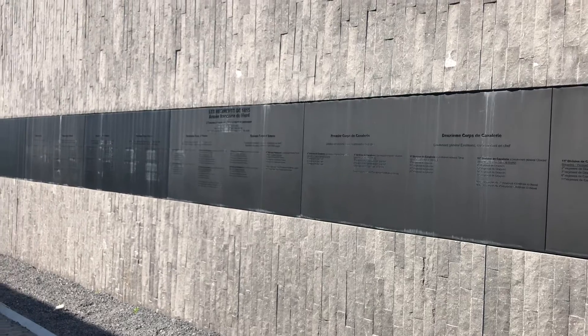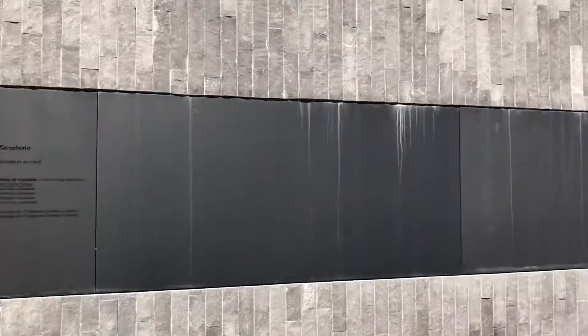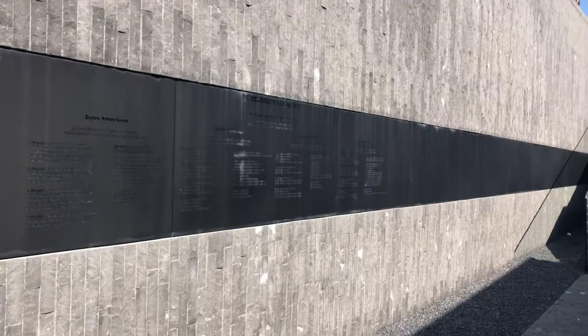There's the French Army of the North. Anyway, just to give you some sort of idea. Here you go.